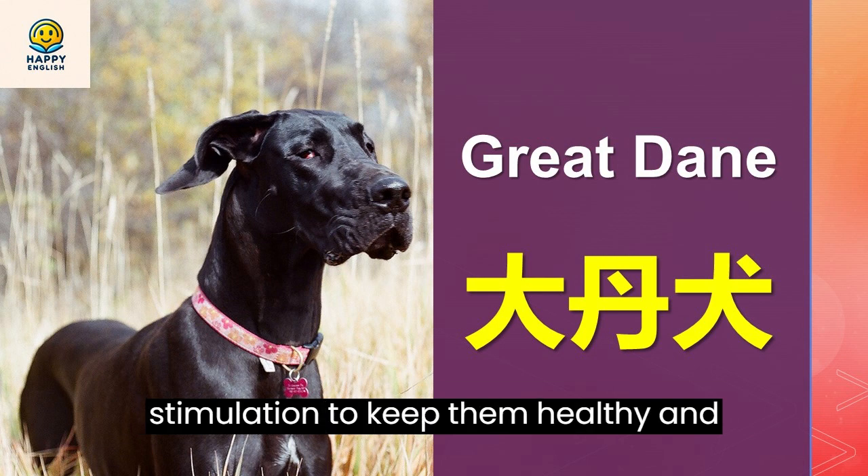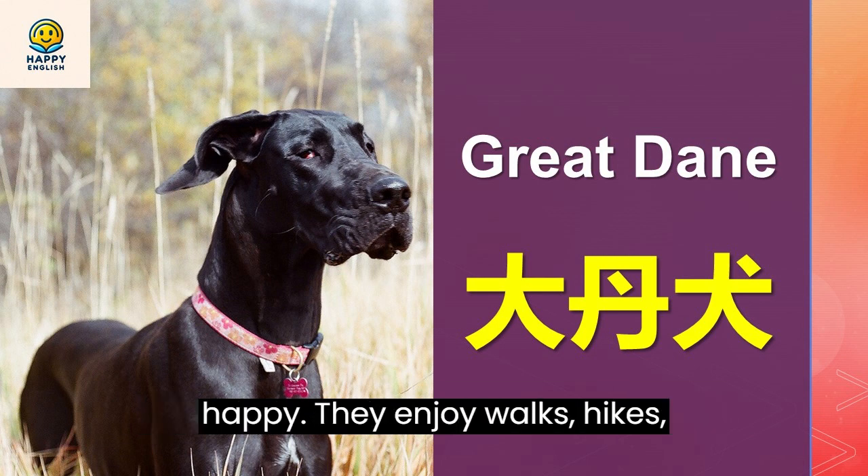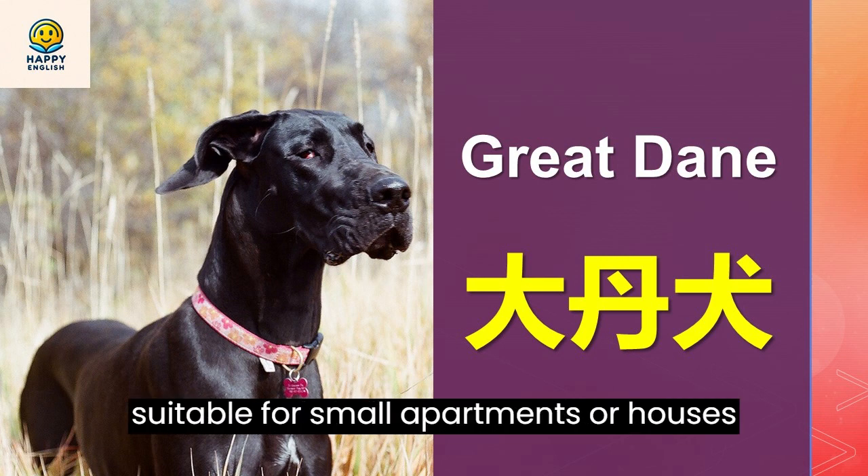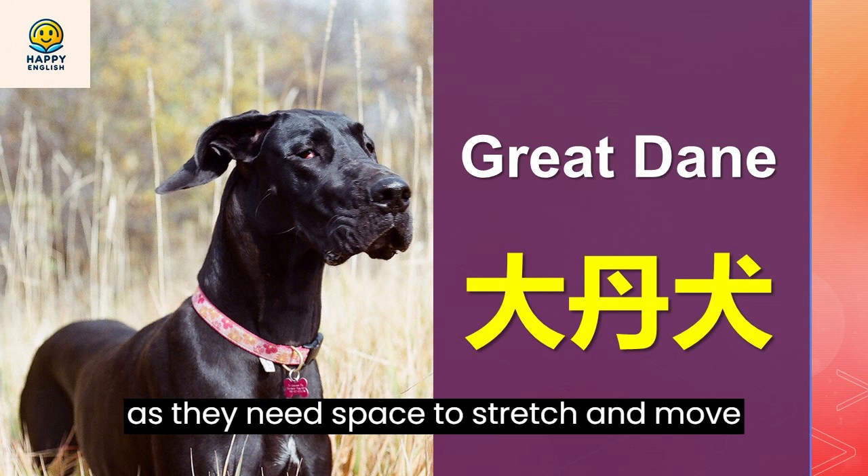Great Danes require moderate exercise and mental stimulation to keep them healthy and happy. They enjoy walks, hikes, games, and agility courses. They are not suitable for small apartments or houses as they need space to stretch and move around.